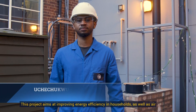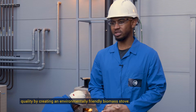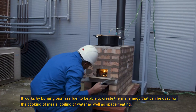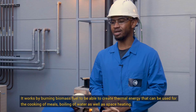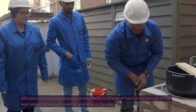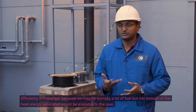This project aimed at improving energy efficiency in households as well as air quality by creating an environmentally friendly biomass stove. It works by burning biomass fuel to create thermal energy that can be used for cooking of meals, boiling of water, as well as space heating. The primary function of the stove is to provide the user with an efficient heat energy supply. Efficiency is important because we may be burning a lot of fuel but not enough of the heat energy generated will be available to the user.